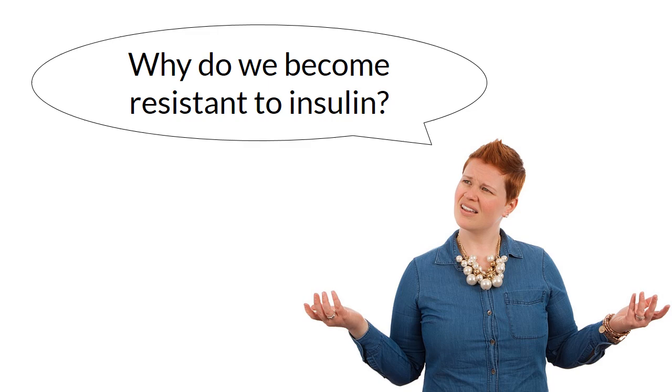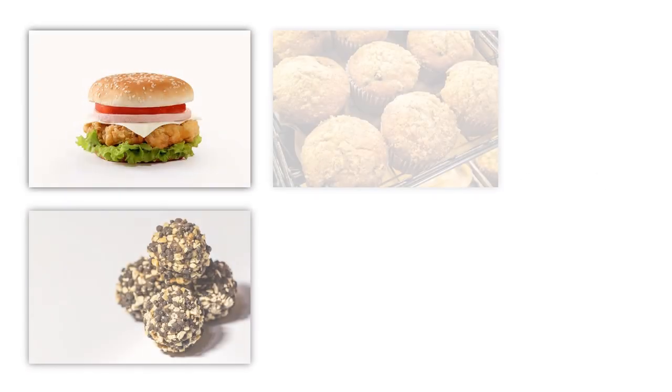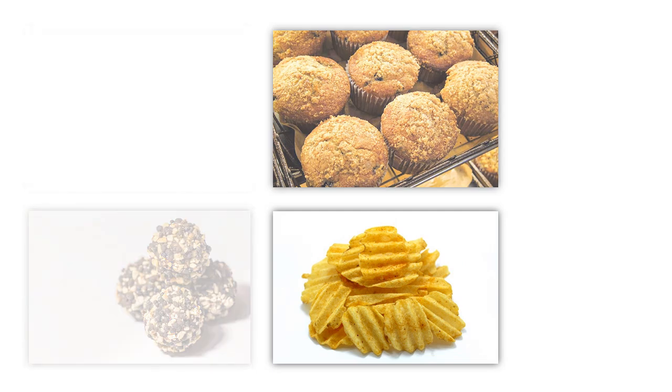Why do we become resistant to insulin? The pancreas secretes insulin as a response to glucose elevation after a meal with carbohydrates. The more carbohydrate foods you eat, the more insulin you need. Your body gets used to the presence of insulin at high levels and becomes less sensitive to it. And that is when insulin resistance occurs.